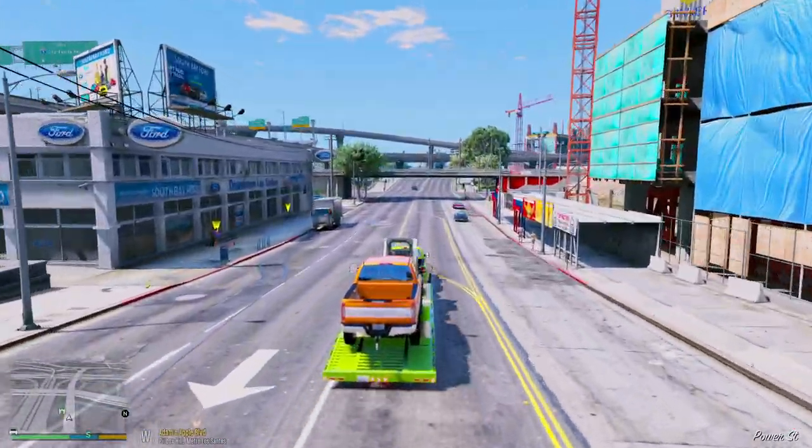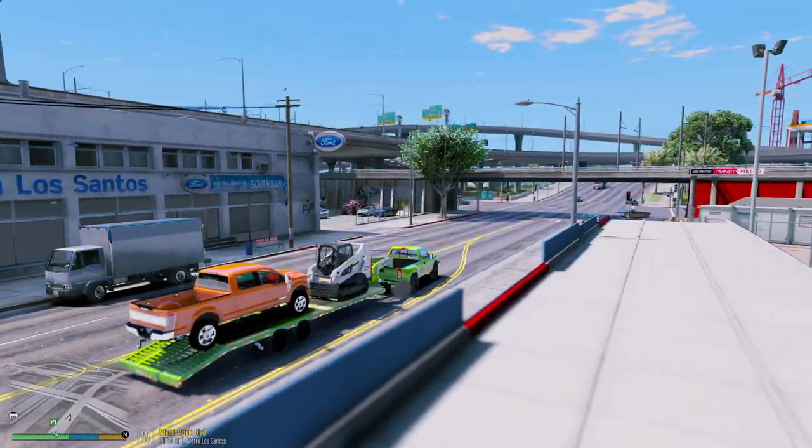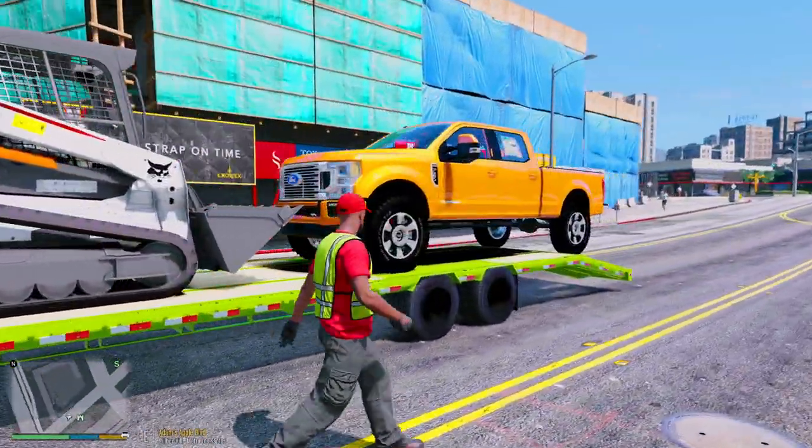Alright, we are at the Ford dealership — there's not really any parking inside, so I'm just going to park right here in the middle of the street and unload the F-350.